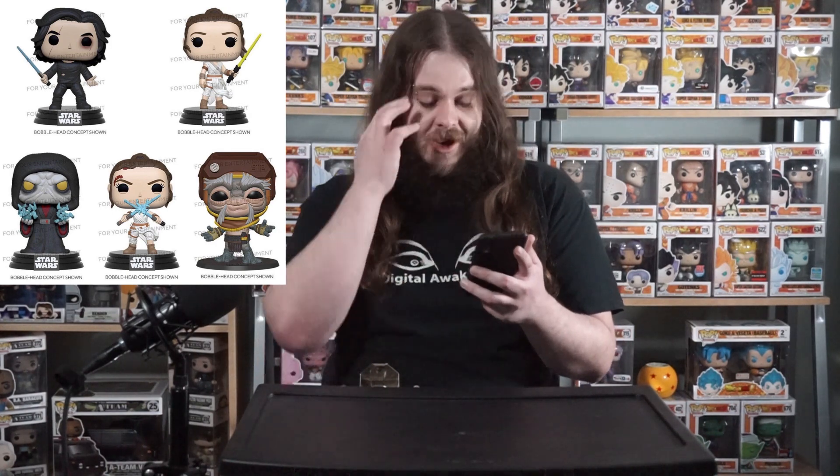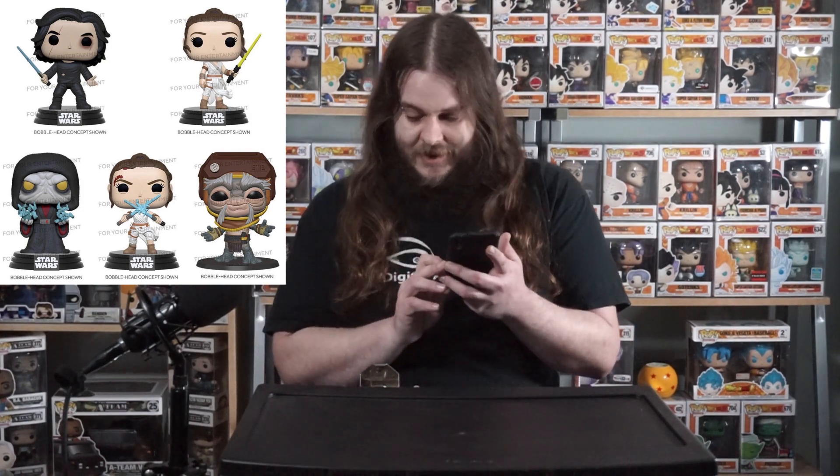Let's start with the Star Wars ones. We've got Kylo Ren, Rey, Emperor Palpatine, another Rey, and Babu Frik. I'm not totally up to date on my Star Wars, but they are pretty cool looking pops. The Kylo Ren's pretty cool, the Rey is cool as well. I really like the Emperor Palpatine — they've got some energy effects on his hands. The wounded Rey has a cut on her head and dual lightsabers with energy effects, which looks really cool.